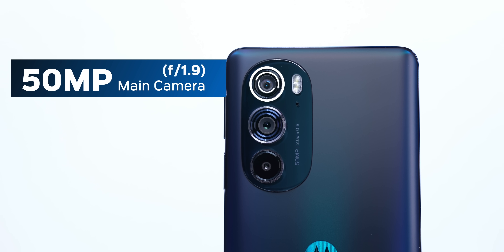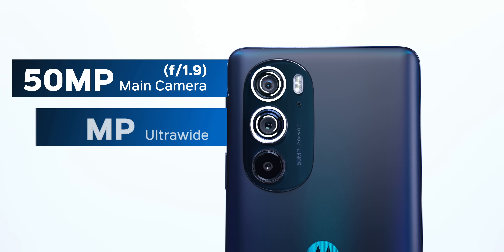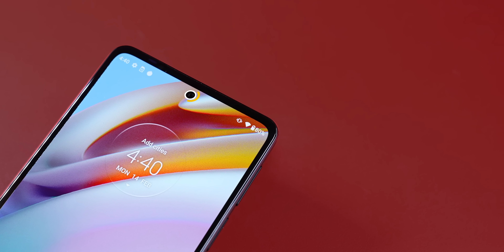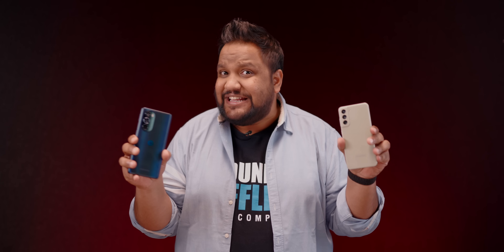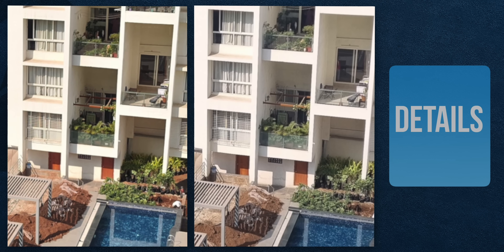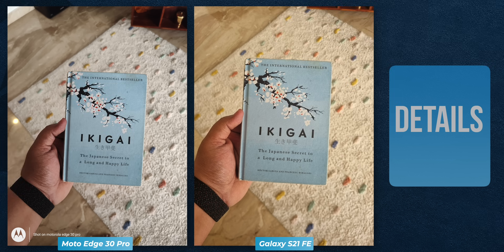Coming to the camera setup on the rear, you get a 50MP main camera, a 50MP ultra-wide, and a 2MP depth sensor that should be thrown in the trash. On the front, you get the largest sensor I've seen in a long time — a 60MP selfie camera. To find out how the camera performs, I compared it against the Samsung Galaxy S21 FE, which is in the same price range. The details aren't as sharp on the Edge 30 Pro compared to the S21 FE, although Moto tends to be more accurate with white point accuracy and overall color balance in different scenarios.